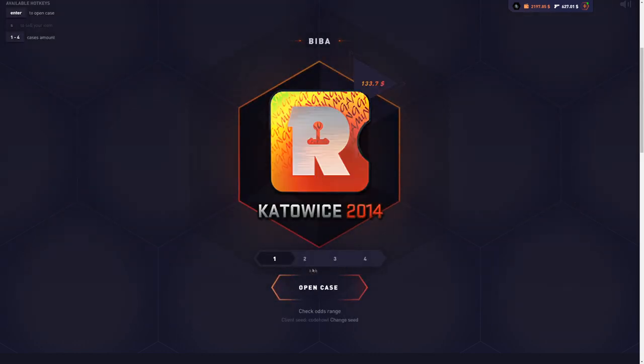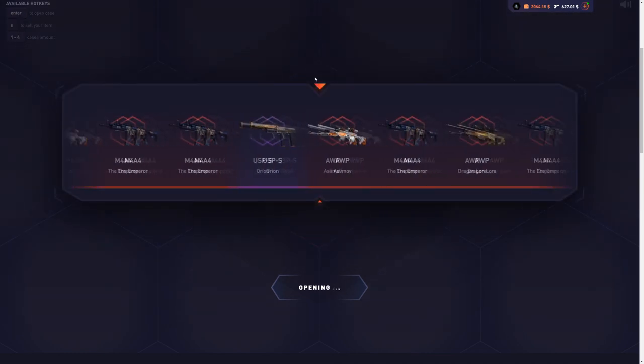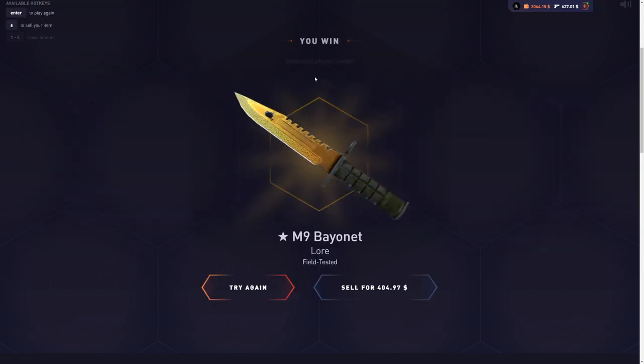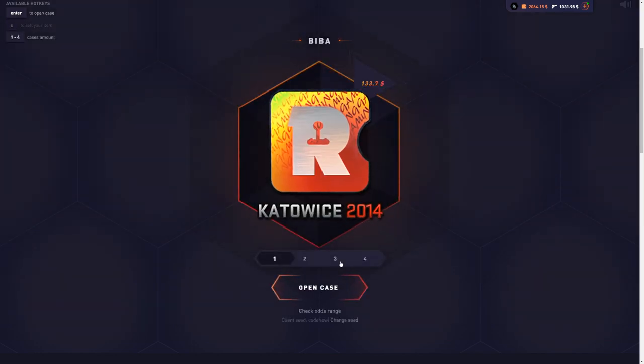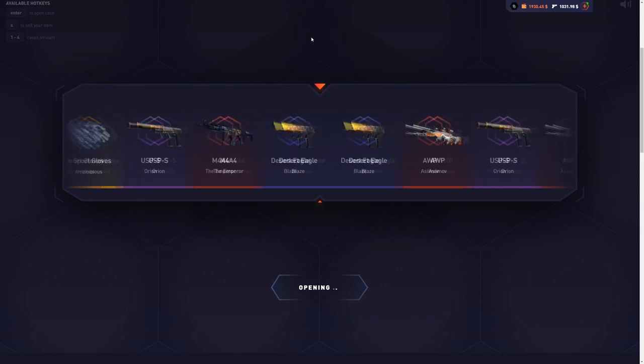We only lose $2 right there — we'll take that. Let's keep it up with one case at a time; it's working until it doesn't. I pull another M9 bandage door and I'm up to $1,000 in my inventory, over $2,000 left in the balance. So far up over $500. Let's keep it up and see some more profit.